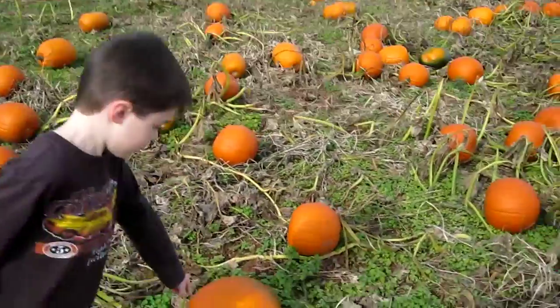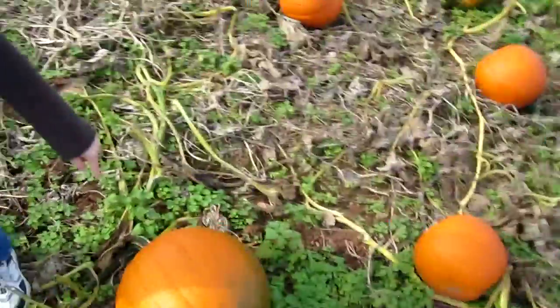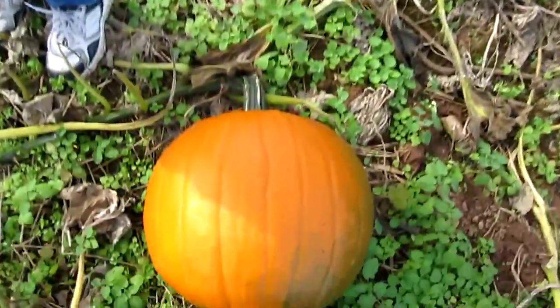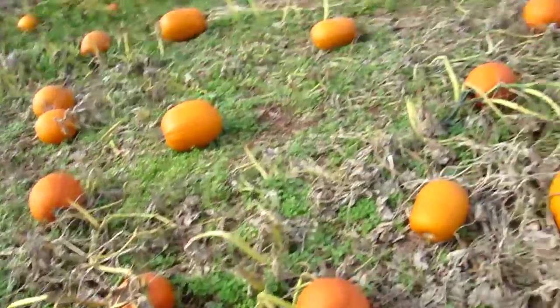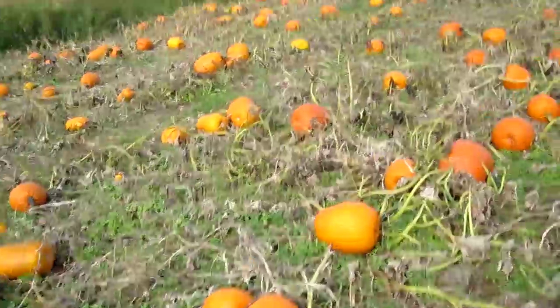Well, there's a lot of pumpkins out there. How about this one? That one's pretty big, but I bet since it's on its side it has a flat side to it. See? Yeah. We need one without a flat side. Let's keep moving.